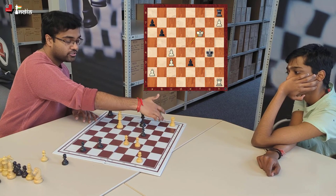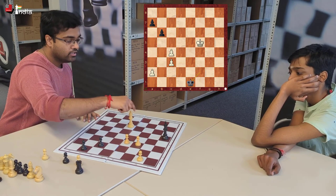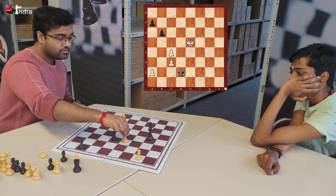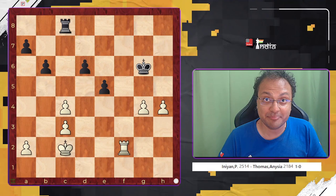Here we gain one tempo because there is no Kg3 attacking the rook on h2. But black still goes e2, Kg7, rook takes, Kf3, Kg6, Kf2, Kf5, queens, rook takes, king takes. And Kd5 or Kd4 does not matter - Kd2. King d4, Kc2 is a drop because c5 - black just takes. So white goes c5, takes c4, Kc3, Kd5, Kd4 making a drop. The king makes a difference here.